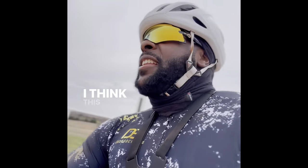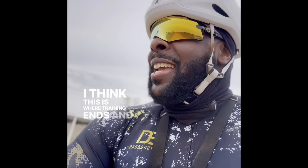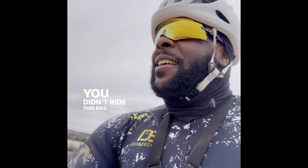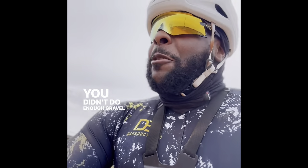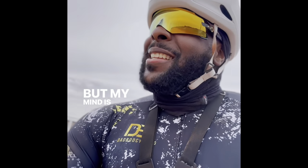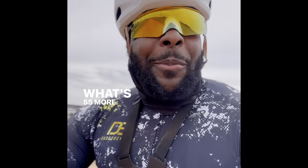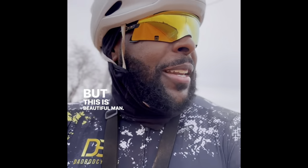Officially at mile 45 — I'm not gonna lie, I'm hurting. I think this is where training ends and the mental part of cycling starts. My body is like, 'You're done, bro — you didn't ride this bike enough, you didn't do enough gravel practice.' But my mind is like, 'You made it to 45 without really training like you should have — what's 55 more miles? Might as well finish.' But this is beautiful, man — it's peaceful, I can't complain at all.